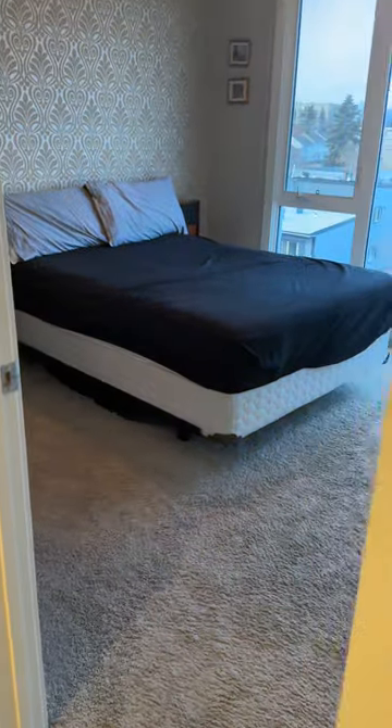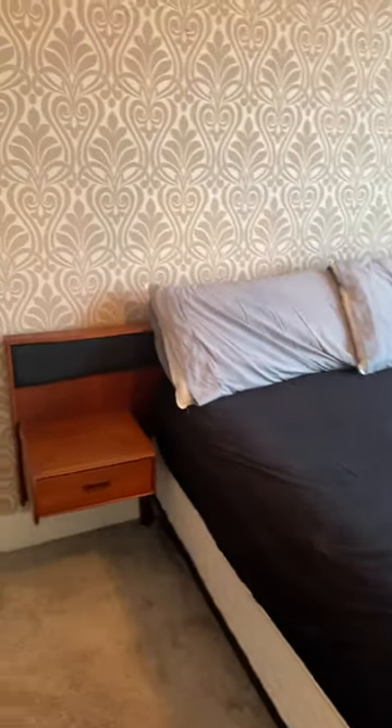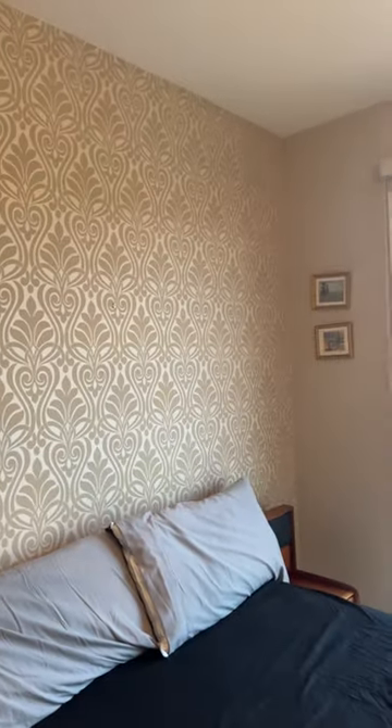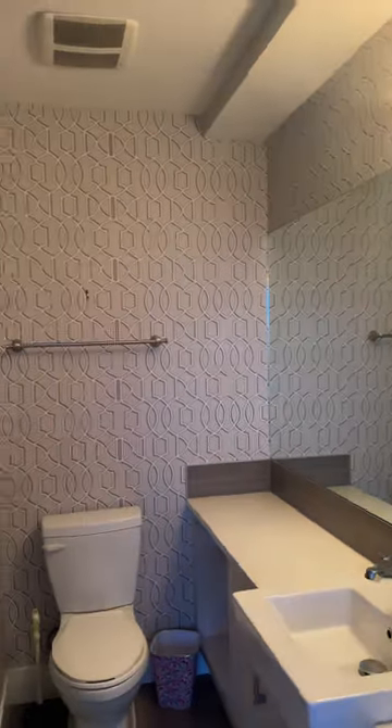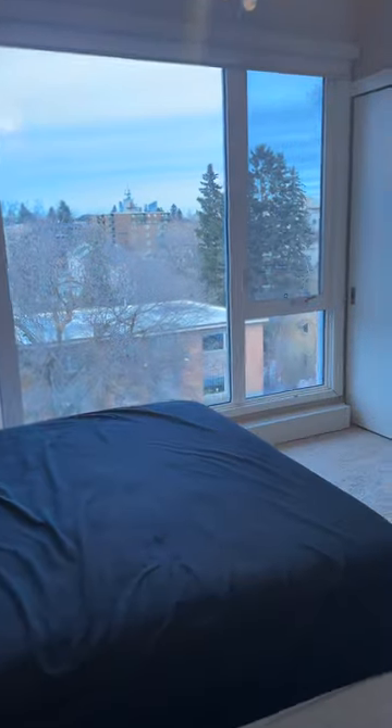Up into the bedroom — that's a teak queen bed, it just hasn't been made. That's the wallpaper my mother helped put up. We also did the bathroom with a nice little wallpaper. This is a full bathroom with a stand-up shower and bathtub.